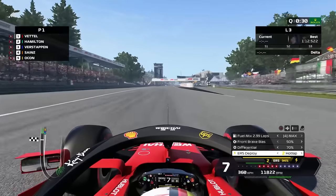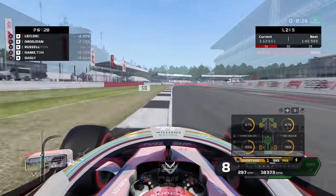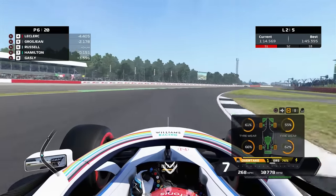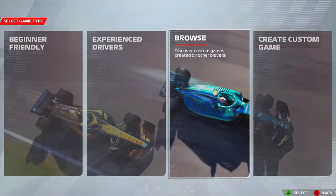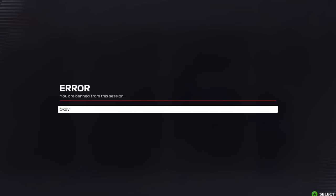There is an anti-cheat in F1 22, but it's very, very basic. You may have seen me previously do game file modifications where I might give myself double horsepower or one lap tire life, but those mods don't work online. As soon as you try and go online, you're kicked or banned — they just don't work. However people are cheating, they're going about it in a different way, and clearly the anti-cheat isn't working as it should.